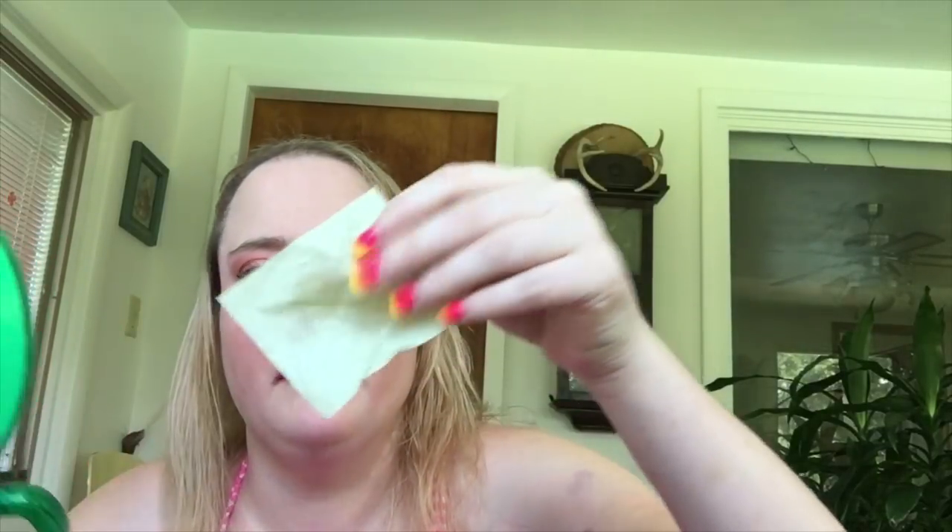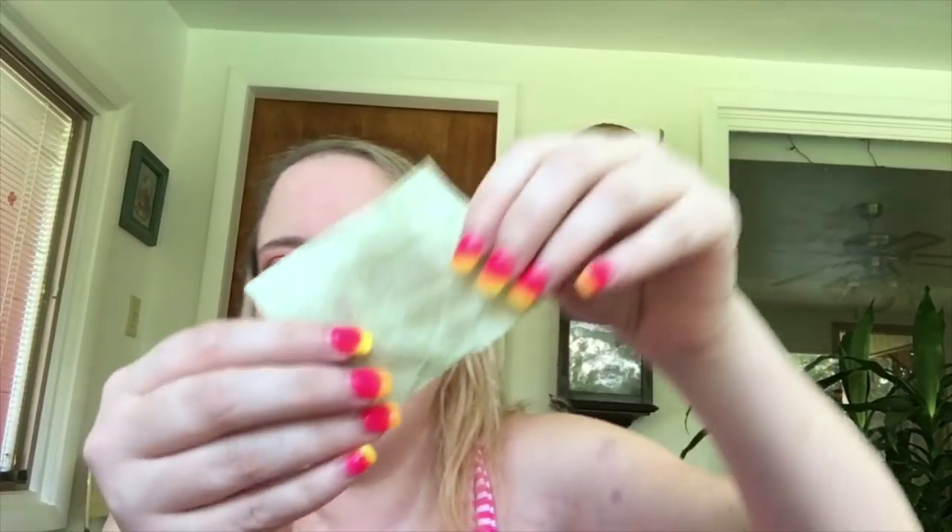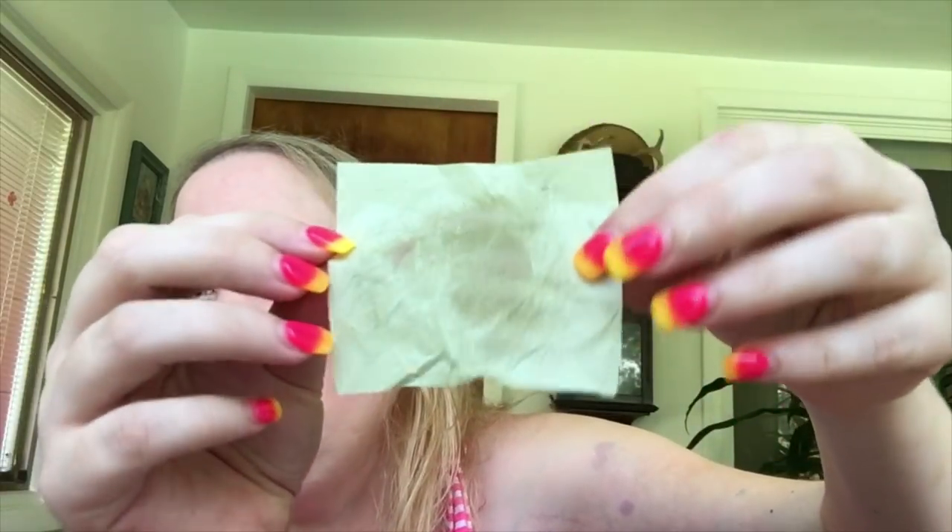Wow, look at that — I'm really oily today. You can see how much it picked up — that is a lot. That's how sweaty I am in here, it's so hot.